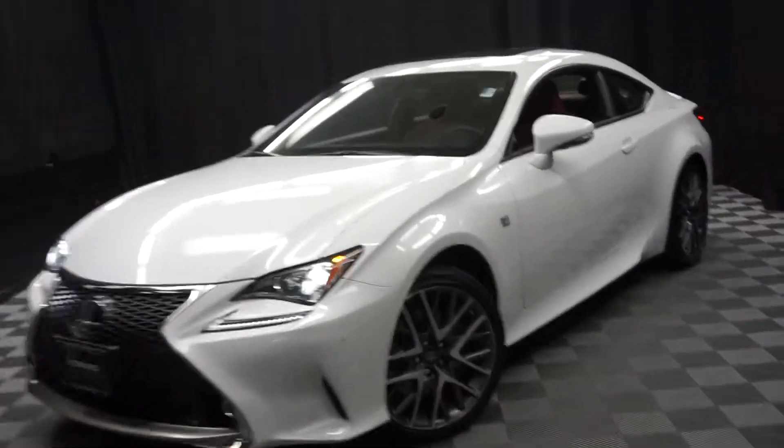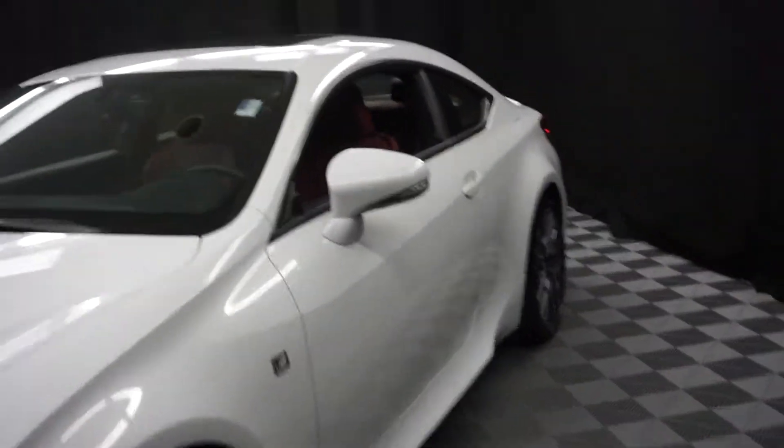All right, car shoppers, welcome back to Lexus of Wilmington. This is a 2015 Lexus RC350 F-Sport. This one's white.